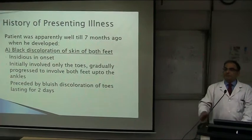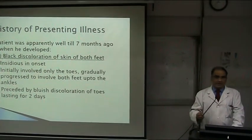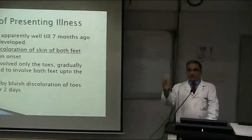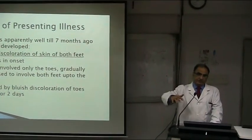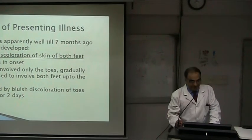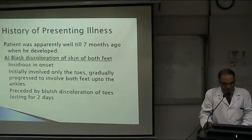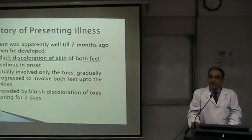Blackish discoloration — it's always of the foot, never just the skin, because you can have skin plus soft tissue which is blackish. As you would see in the picture, it's not just the skin which is blackish. Initially it involved only the toes, and gradually progressed to involve both feet up to the ankles.